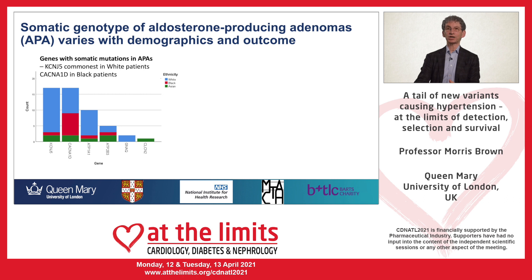On the left-hand side you can see that the KCNJ5 mutation — the first to be discovered by Rick Lifton in 2011 — is the commonest in white patients shown in blue, whereas the calcium channel mutation, which we discovered in 2013, is commoner in black patients.